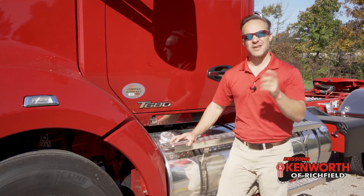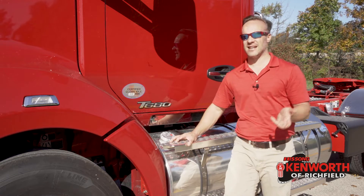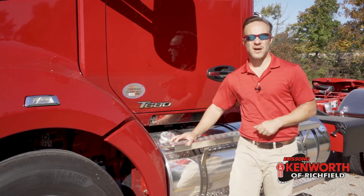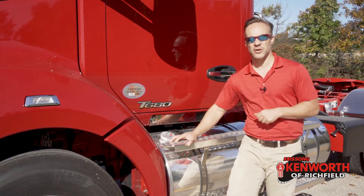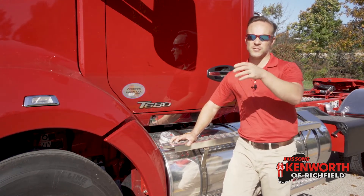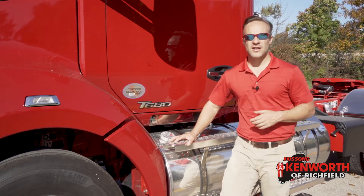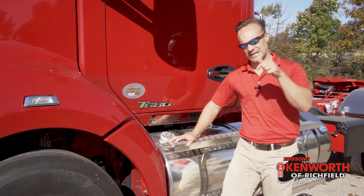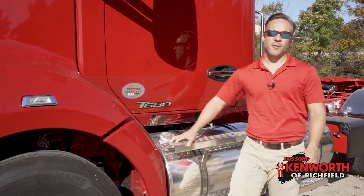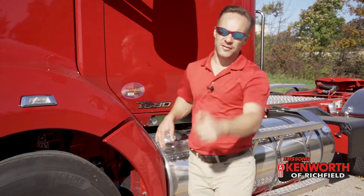Do me a favor — make sure you're subscribed. We come out with content at least every week: new trucks, information about trucks, industry information too. On top of that, make sure you hit the bell so you get notified. If you like this one, give me the thumbs up. If you've got a question or there's a video you want to see, please leave that in the comments below. Keep it rubber side down, and I will catch you on the flip side.